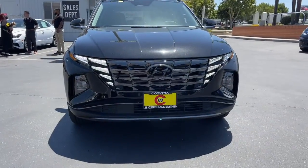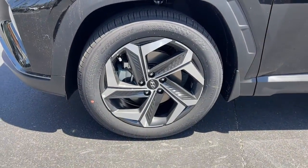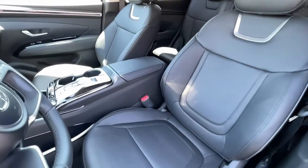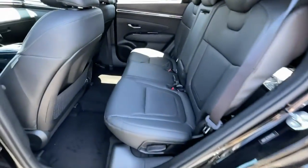The following are some of this vehicle's highlighted options: keyless entry, navigation system, sun/moonroof, power liftgate, power passenger seat, heated rear seat, aluminum wheels, power driver seat, electronic stability control, dual zone AC.